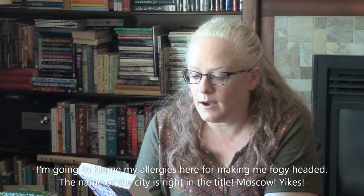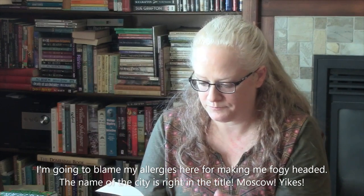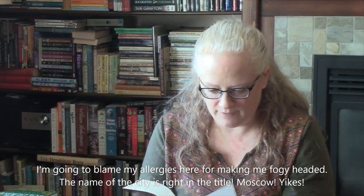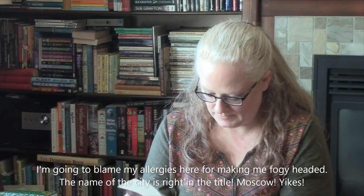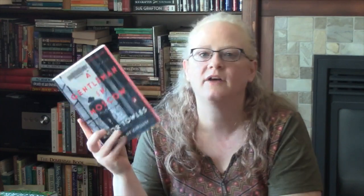A Gentleman in Moscow by Amor Towles — this has been going around BookTube of course, but it just sounds really interesting. It starts in 1922 and Count Alexander Rostov is put under house arrest in a hotel right across from the Kremlin. Because he is under house arrest he witnesses years of what goes on in Russia during that time period. Just sounds really interesting.